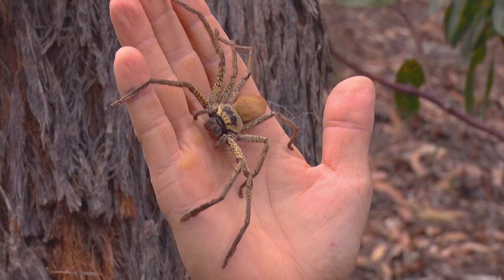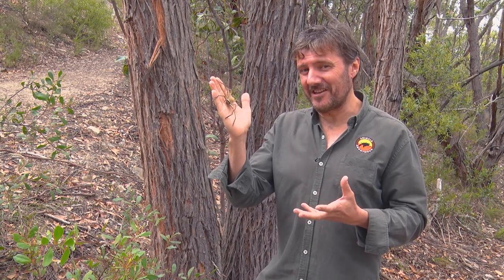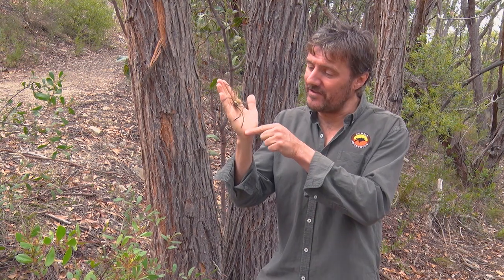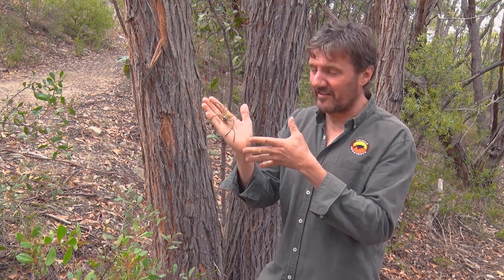Golden huntsman are the biggest huntsman that we have here in Australia and they grow about 17 centimetres in diameter — so from this leg to the tip of this leg they can grow about 17 centimetres. Currently she's about 15.